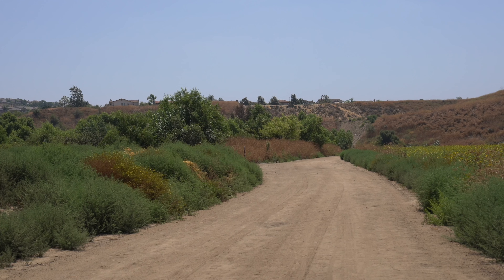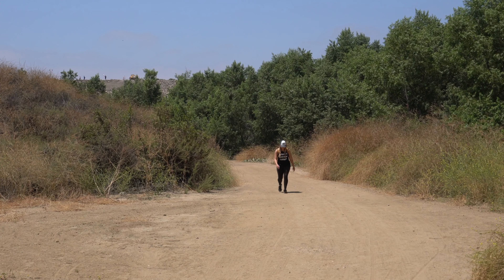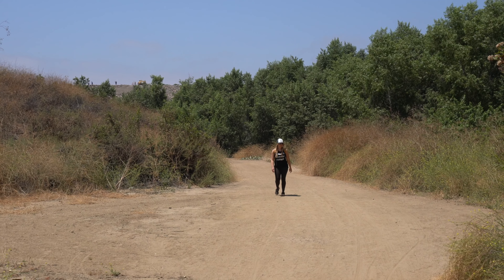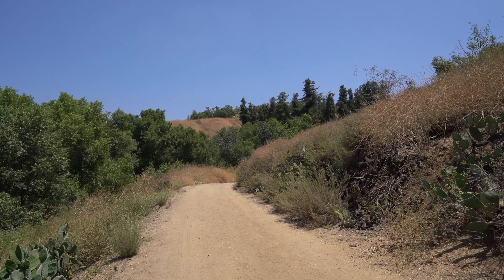The trail was basically empty on a Monday morning, and it was a nice relaxing way to spend an hour. As we're rounding the bend, you can see the first view of the redwoods right there.